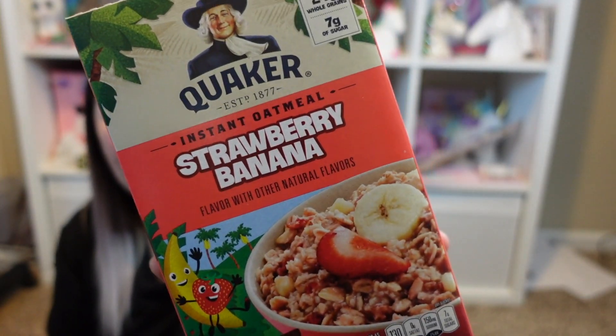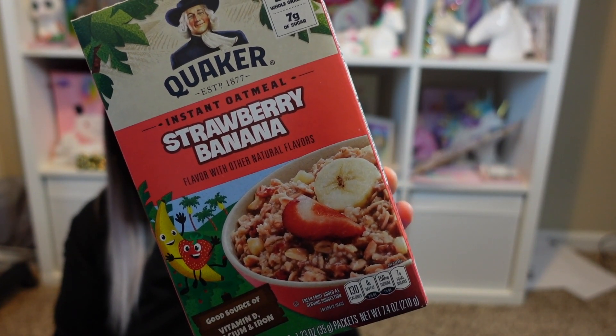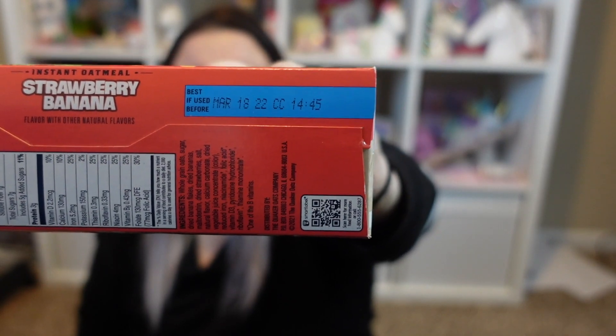The next thing I found was a name brand item and I was excited — it's Quaker Instant Oatmeal. The only flavor I saw at this store was strawberry banana, and I absolutely love oatmeal. It's got six packets in here, so it's like a regular full-size box. The expiration date is March 18th of 2022, so there is plenty of shelf life on here. I cannot wait to eat some.